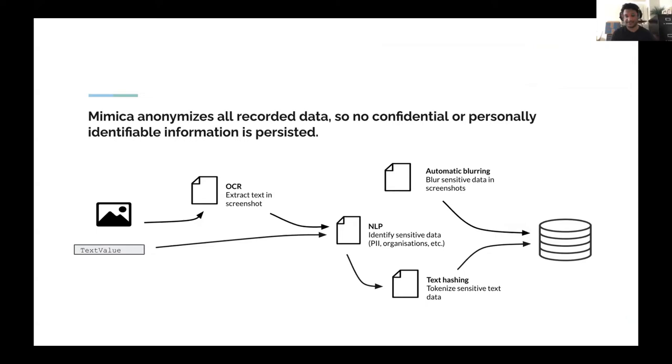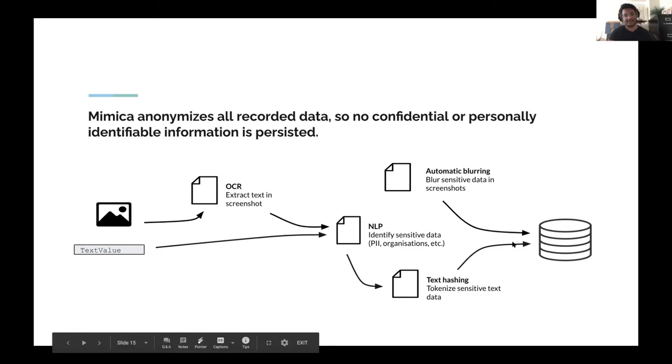All the data that goes through Mimica is anonymized — there's no confidential or personally identifiable information persisted by Mimica. All data flows through an NLP pipeline that identifies sensitive data: personally identifiable information, company names, financial information, invoice amounts. All those things are automatically identified in both screenshots and text. Screenshots are blurred and text is tokenized before that data is persisted.